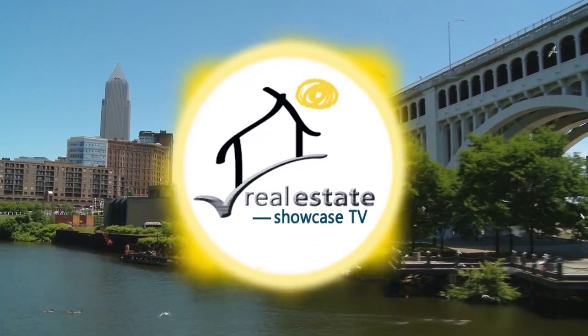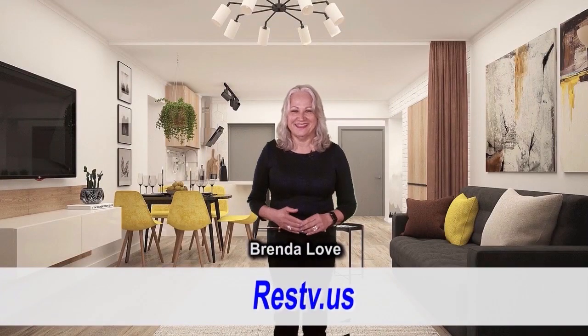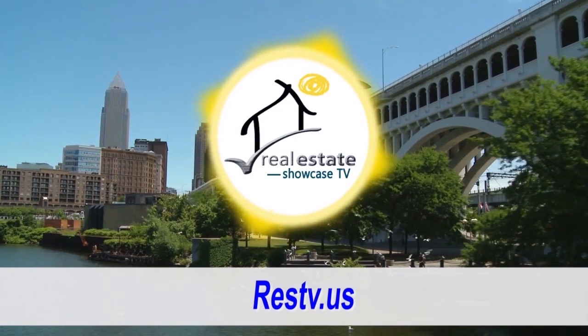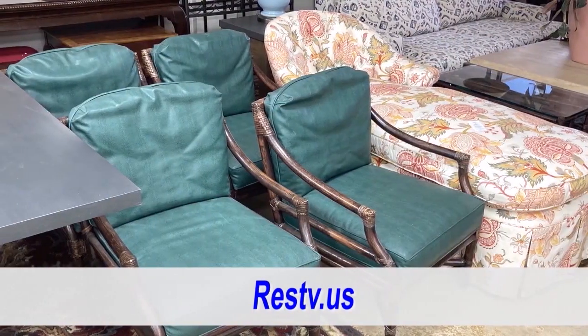What I'm dreaming of is a perfect place. It's a beautiful morning. I won't sing anymore, but I wanted to say I'm glad you joined us here on Real Estate Showcase TV. I'm Brenda Love, and today we're going to venture out to Spaces Consignment at Beechwood to explore the latest arrivals.